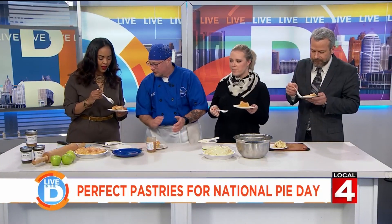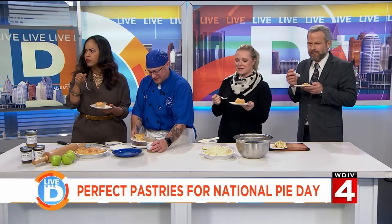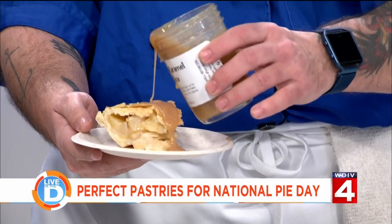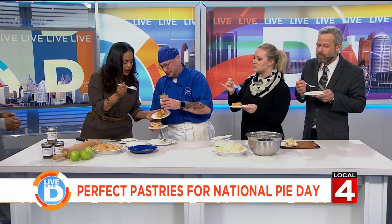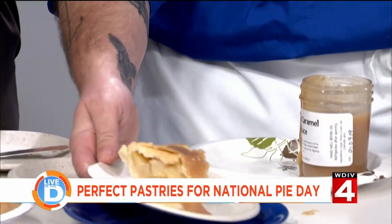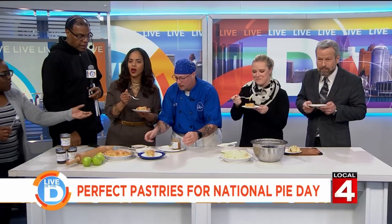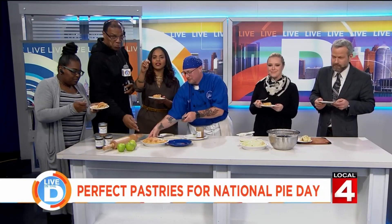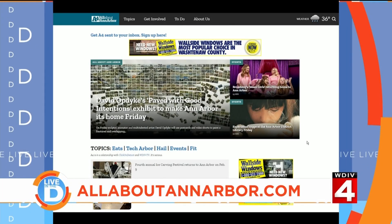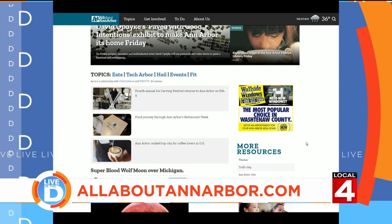Did you get enough caramel sauce? Oh my gosh. What is in this caramel sauce? It's just sugar. Keegan makes these sauces from scratch. He also has a chocolate Merlot sauce — yes, made into hot cocoa, drizzled with some of the caramel sauce. The whole crew is over here and I don't blame you one bit. Meredith writes about people and places like Keegan and his bakery at allaboutannarbor.com, made possible by our partners at Wall Side Windows and Concordia University. Thank you so much — that caramel sauce is buttery!